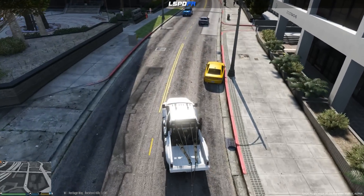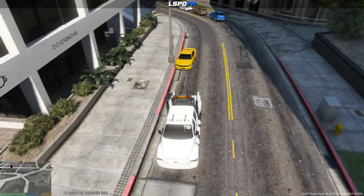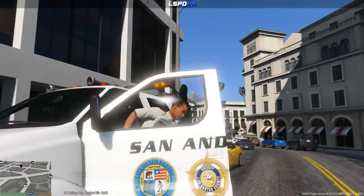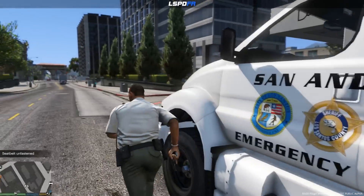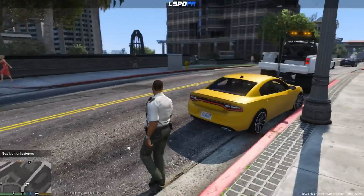All right, looks like we got a 2015 Dodge Charger parked up against a red curb. We'll go ahead and pull over right in front of it, get out and run the plate check to see what, if anything, we pull up. Don't hit me, don't hit me — this tow truck is massive. All right, let's run the plate check on this Dodge Charger.